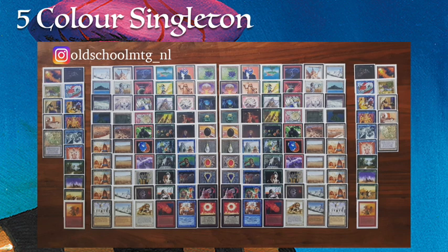The owner of both these decks is Richard. You can find him on Instagram at old school MTG underscore ML. He made this especially for the meetup and made two identical decks because he shares his collection with one of his best friends, so they can both play with the same deck. It's a singleton deck meaning every card is only in here once, though technically he needed four City of Brass and some extra dual lands to make the mana base work.